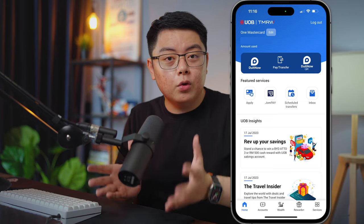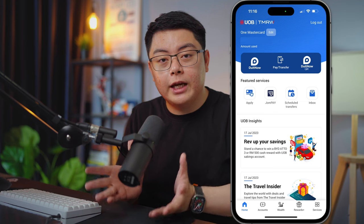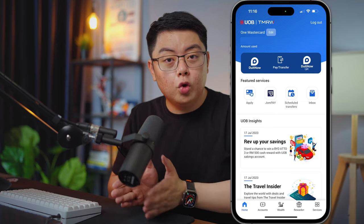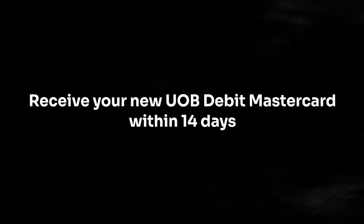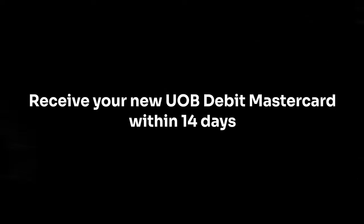What's left to do is explore the app yourself and get used to the new user interface, because we can no longer log into the old Citibank app — it's UOB TMRW from now on. Also, you can expect to receive your newly created UOB debit Mastercard within 14 days, which you will then need to activate accordingly by following the instructions on the letter.